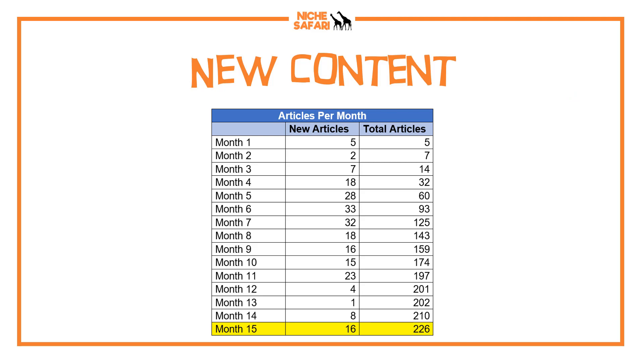So let's get started with the data. I added some new content this month — 16 new articles. This is pretty good considering the fact that in months 12, 13, and 14, I barely added any content at all. The reason I've added 16 articles this month is I have hired someone to give me some help. I've asked her to write 15 articles a month, and then I wrote one article.